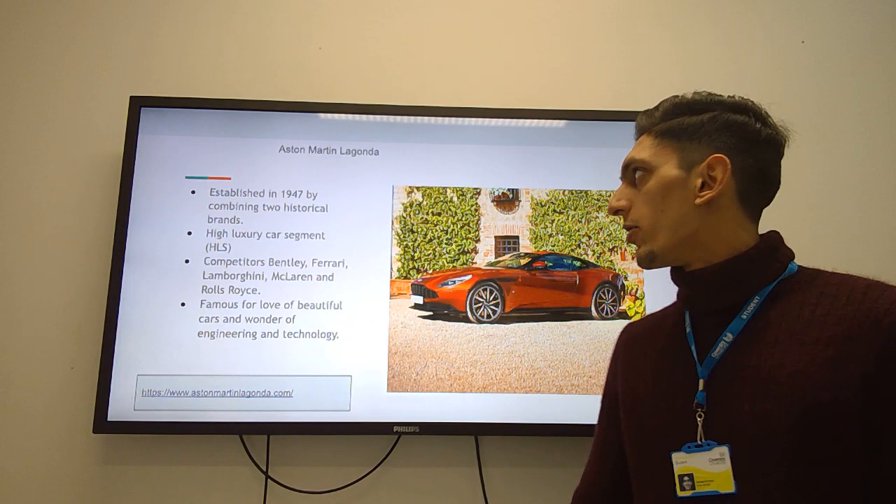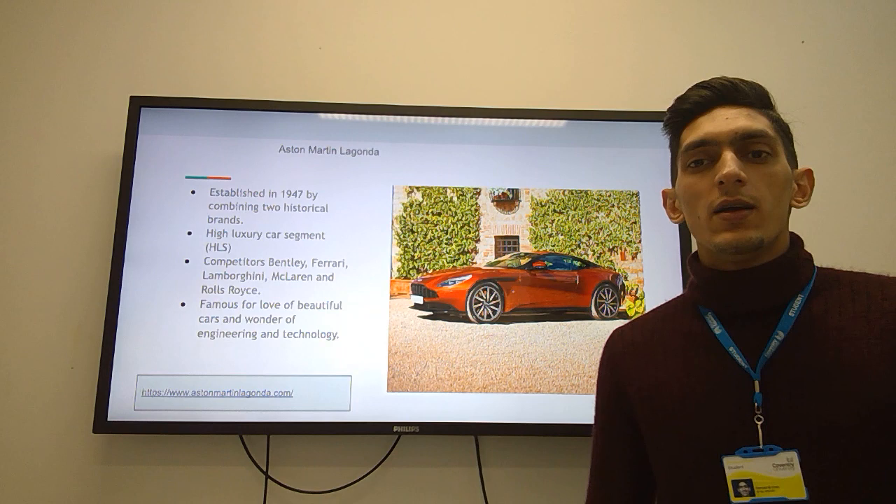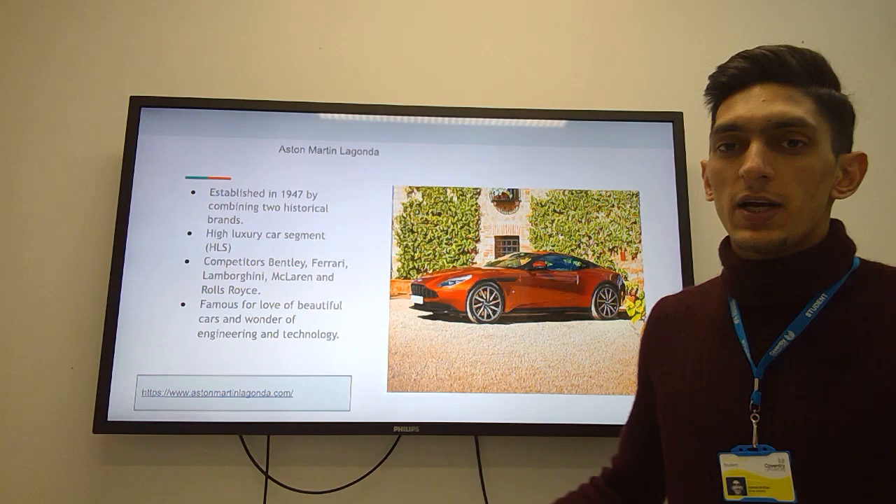Hello, my name is Serban Mahmood Han and today the topic of my presentation is about Aston Martin Lagonda in relation to international business and global strategy. First, I need to tell about Aston Martin Lagonda's background.